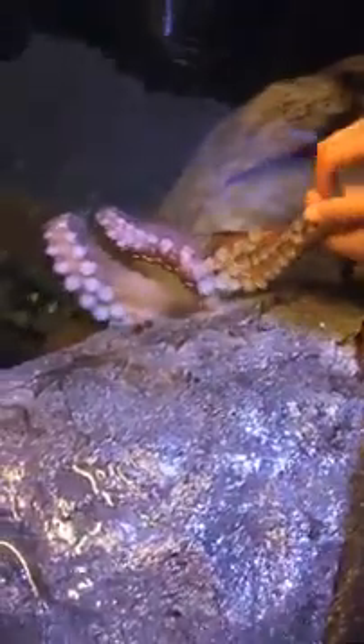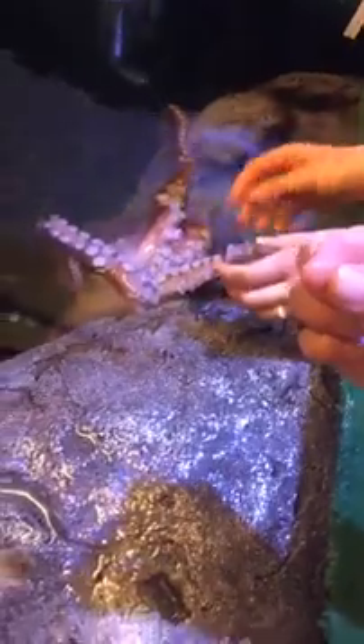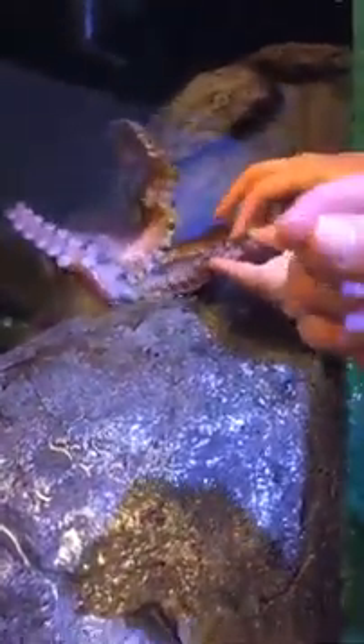Tracy says, what do her suckers feel like? It's hard to explain. They're kind of smooth, but what's really interesting is that they almost like your thumb and pointer finger can turn into little pinchers. They actually kind of grab and encapsulate your whole entire finger and pull.